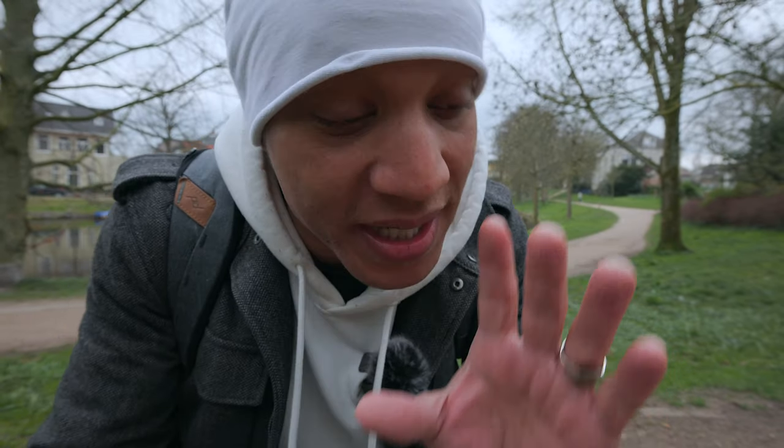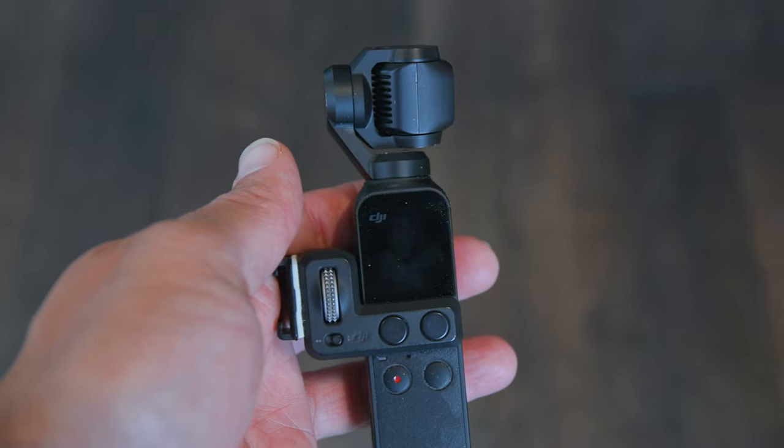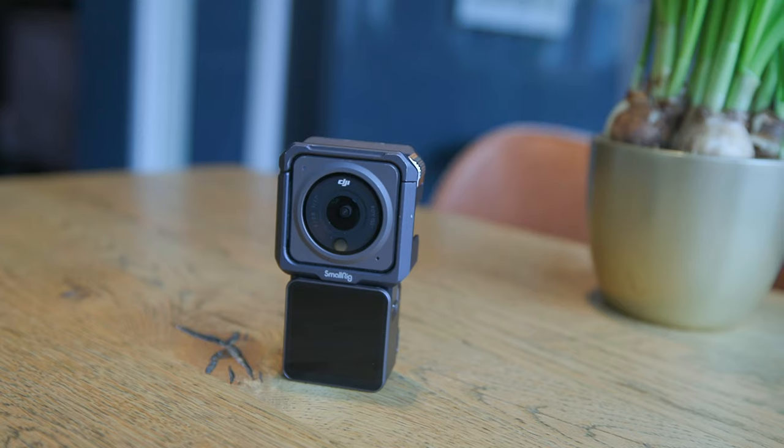So you have to figure out what it is that you're trying to do before you cop anything. For example, I have a travel channel, and for that channel this setup right here would be complete overkill. But something like the DJI Pocket 1, Pocket 2, Pocket 3 if they come, a GoPro, the DJI Action 2 — stuff like that would be perfect for a travel channel.